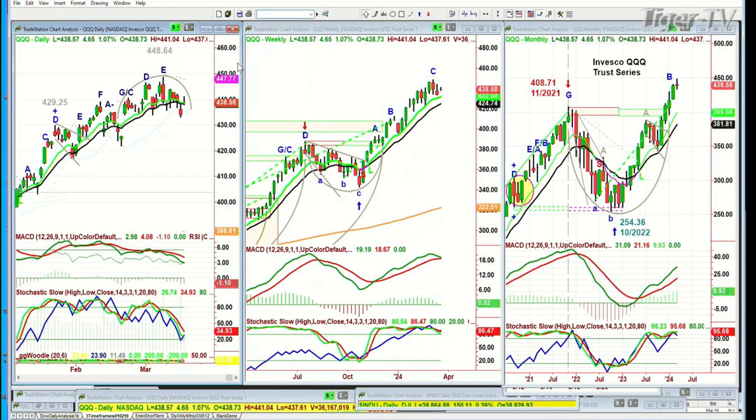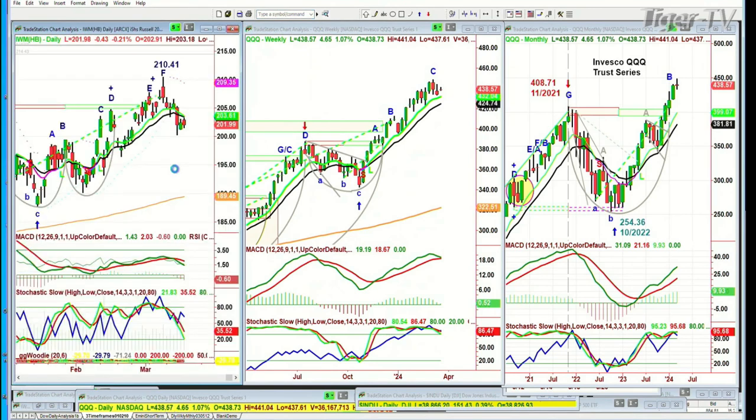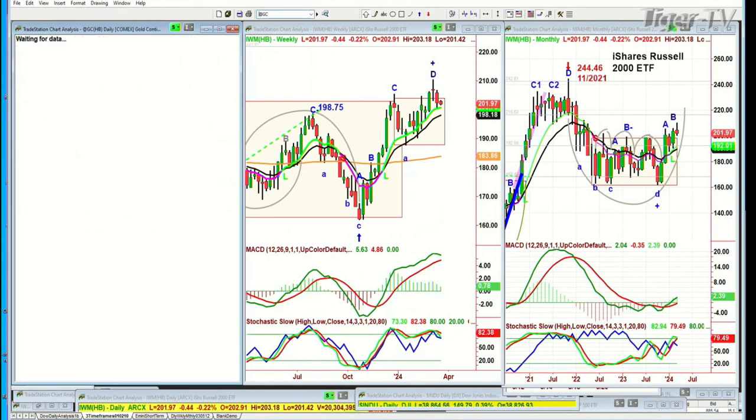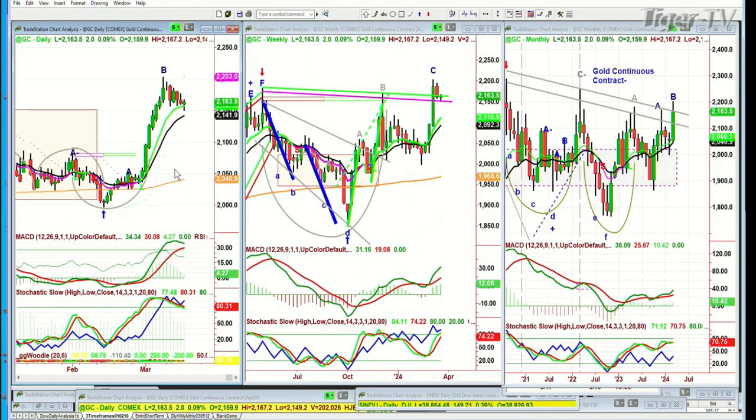The IWM — that's the Russell 2000, the small caps — is struggling a bit, down 43 cents at 201.96. Technically, the IWM small cap 2000s are a little bit weaker.